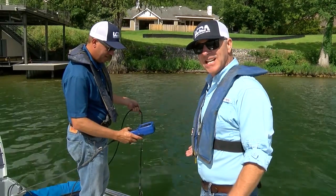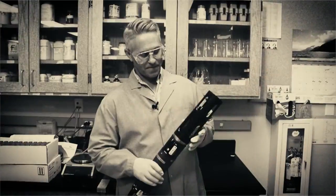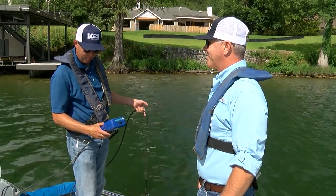This is what's known as a data sonde. A data sonde is basically a computer for logging water quality. We use the same thing out here that we used out in Matagorda Bay.